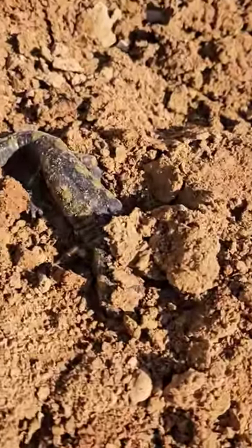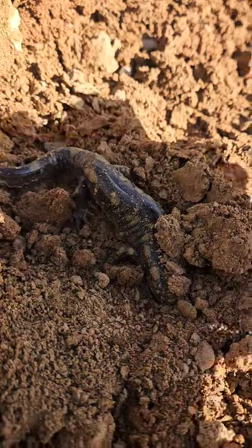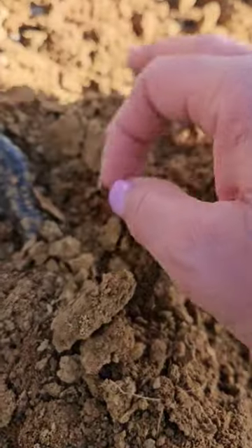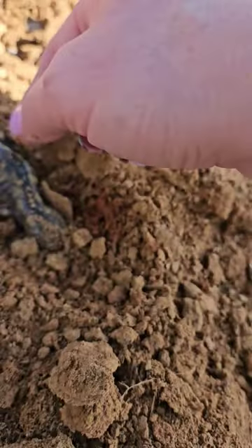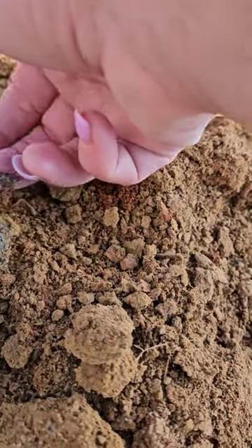This is Indiana, and look at this — this is a big salamander we found when we were picking up rocks. Hopefully it's not hurt. I think he's asleep; he's pretty cold.